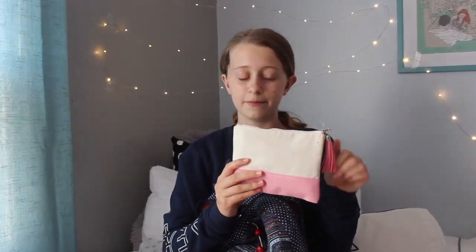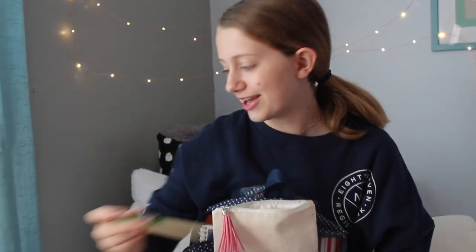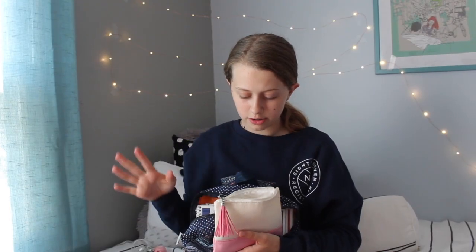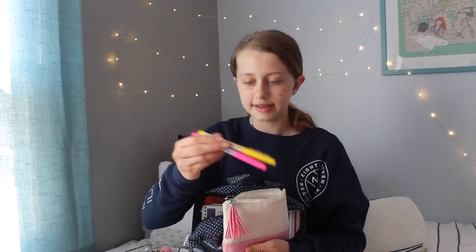I also have this pencil case — this one's actually from Hobby Lobby, so I did lie about everything being from Target. In here I put all my pens and pencils. I have a pen from a cool store in Calgary, Canada. I have yellow and green highlighters, yellow and green sticky notes, a couple of scented pens, and more pens.